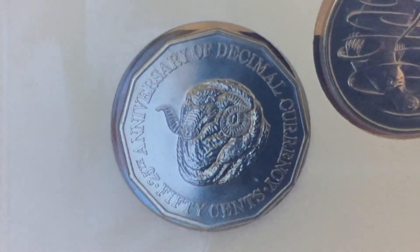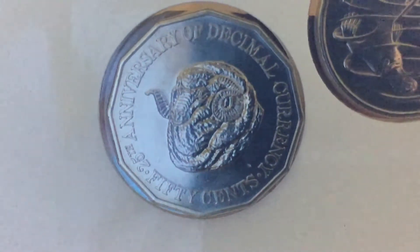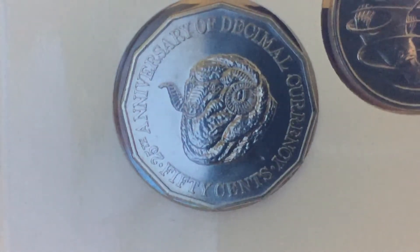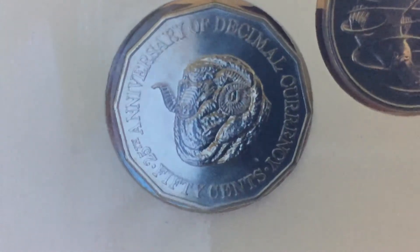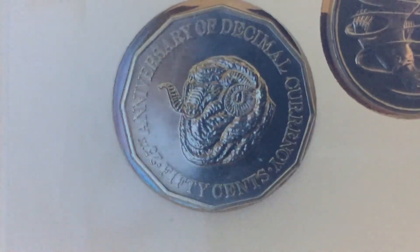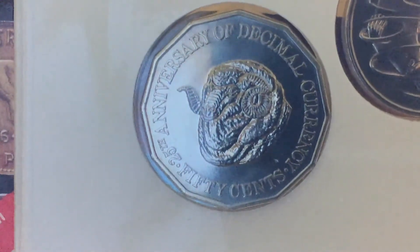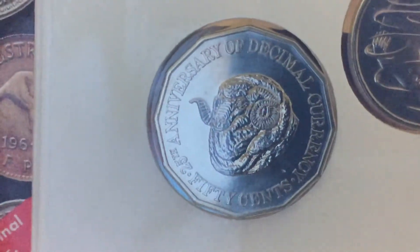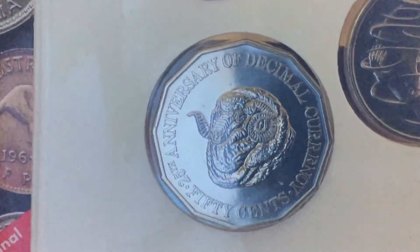This coin really looks cool, to be honest. Horst Haim's signature — I can't find it on this one. Yeah, can't find it. But this is still one of my favorite designs out there.